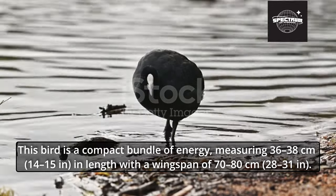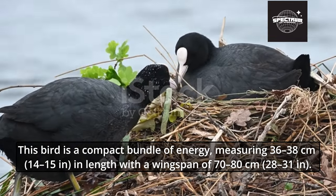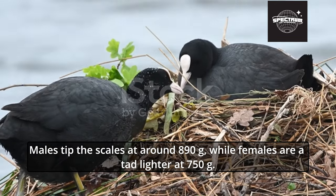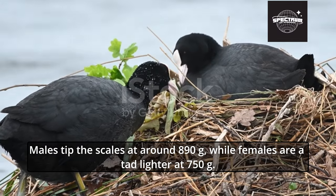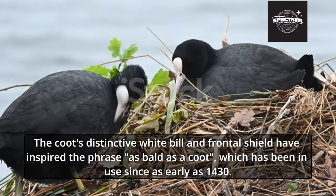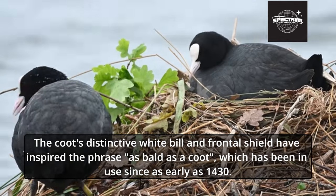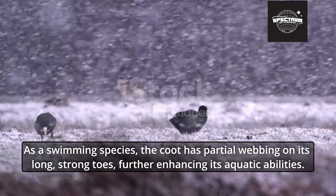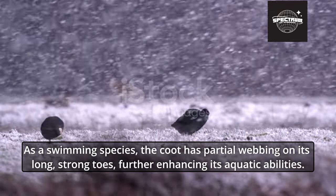This bird is a compact bundle of energy, measuring 36 to 38 centimeters in length with a wingspan of 70 to 80 centimeters. Males tip the scales at around 890 g, while females are a tad lighter at 750 g. The coot's distinctive white bill and frontal shield have inspired the phrase "as bald as a coot," which has been in use since as early as 1430. As a swimming species, the coot has partial webbing on its long, strong toes, further enhancing its aquatic abilities.